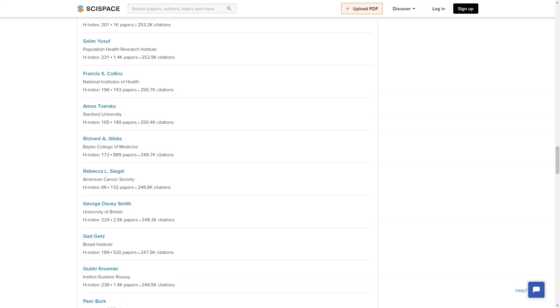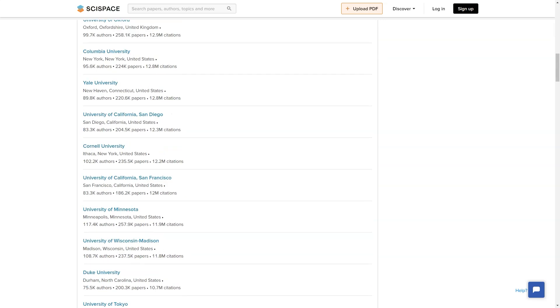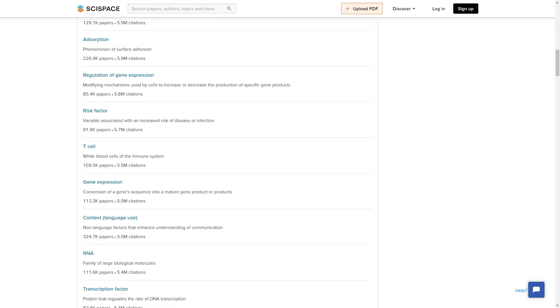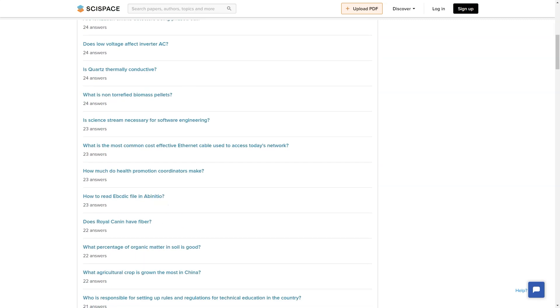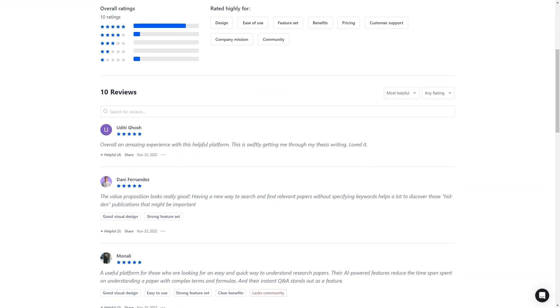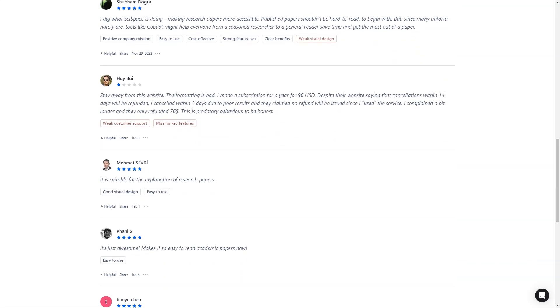They also have a supportive community of users who are always there to help and answer questions. Whether you're a seasoned researcher or just starting, you'll find a welcoming and helpful community on SciSpace. SciSpace is a game-changer for the world of research and publishing, and you'll love how easy and efficient it makes the process. Whether you're looking to publish a research paper, find information for a project, or simply explore the world of science, SciSpace is the perfect platform. Join now and discover the future of research.